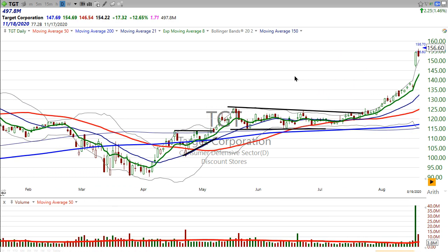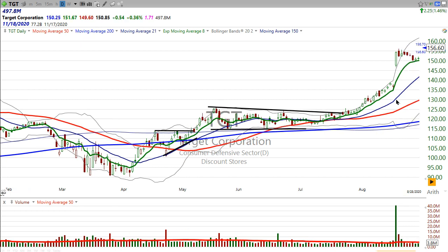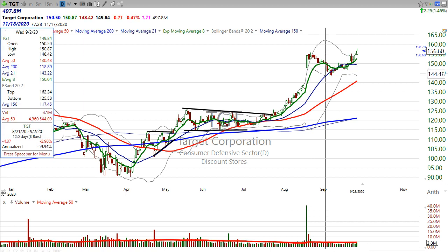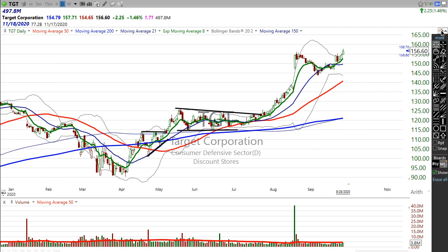Earnings breakout, massive volume — 40 million shares — and then it hasn't really pulled back a lot, just a little bit from where that opening gap was, just about 3%. And after that kind of gap, that's kind of a big deal.